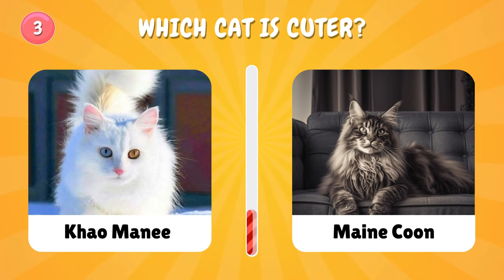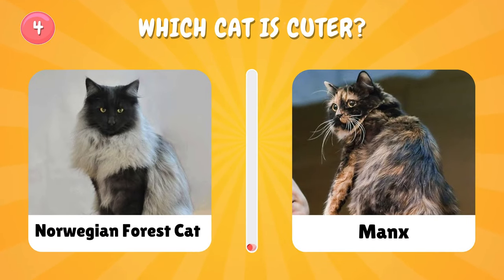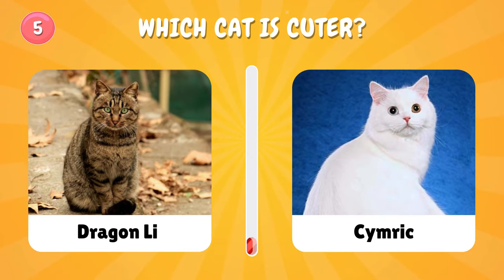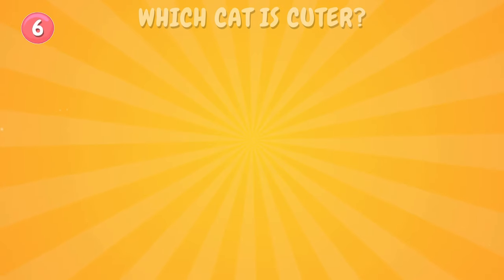Number three: which cat is cuter? Which one did you choose? Number five: which cat is cuter? Both are so adorable, right?